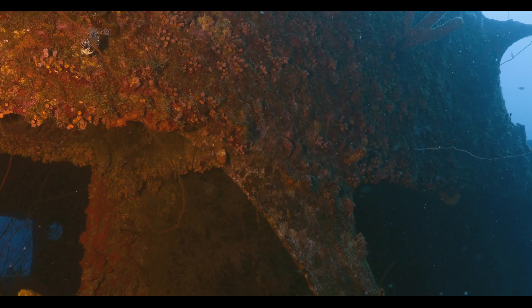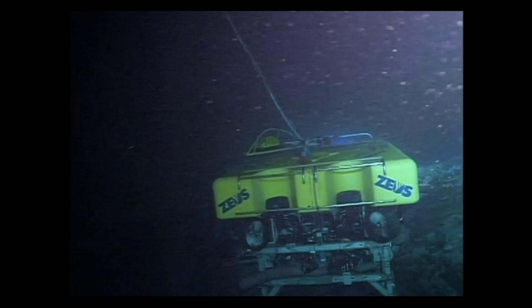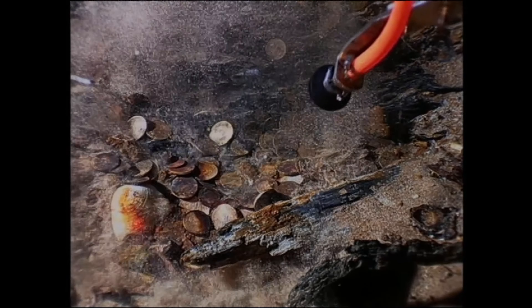The shipwreck went down in 1865, but it was recovered in 2003 and 2004 by the Odyssey Marine Exploration Group.